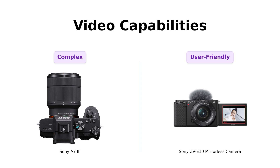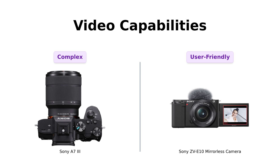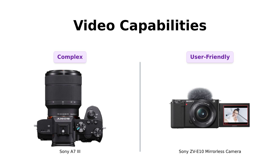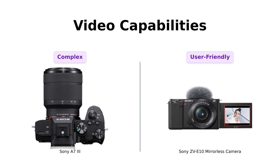Now let's roll into video capabilities. The ZVE-10 is perfect for vloggers, with UHD 4K 30p video and a user-friendly interface. Reviewers love its ease of use, especially for those new to video recording. The A7III, while also capable of shooting in 4K, offers a plethora of advanced features that may overwhelm beginners. Users appreciate the A7III for its stunning video quality, but some find the learning curve steep. If you're looking for simplicity, the ZVE-10 is your best friend. But if you want to dive deeper into the ocean of video features, the A7III is your trusty submarine.